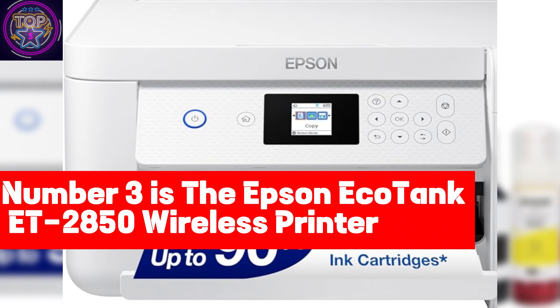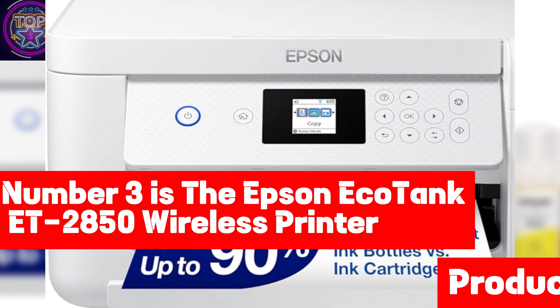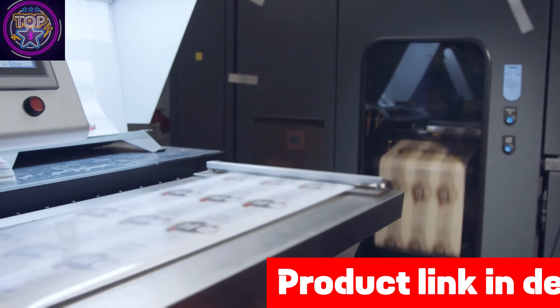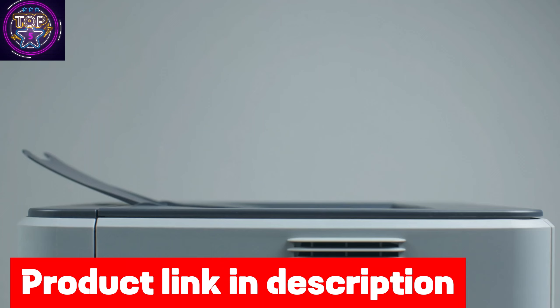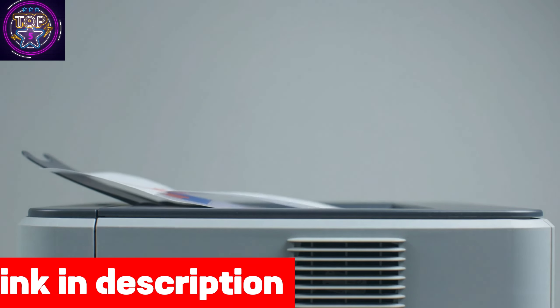Number 3 is the Epson EchoTank ET2850 Wireless Printer. The Epson EchoTank ET2850 Color Printer is an outstanding all-in-one budget-friendly solution that truly excels as the premier wireless printer for your home in 2024. With its impressive array of features and cost-effective performance,